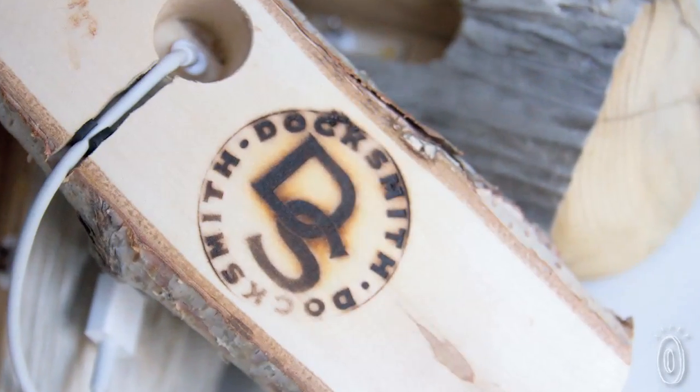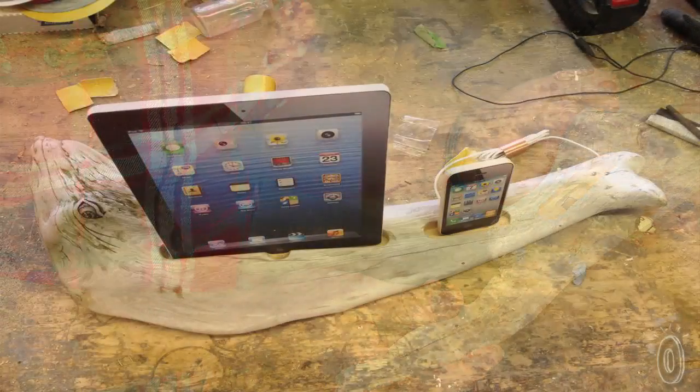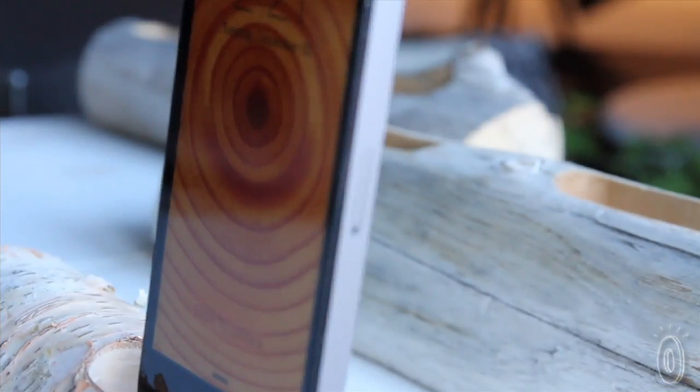These docks are made from driftwood and birch found on beaches and forest floors in Maine. This wood is then cut and sanded to a smooth, clean finish and outfitted to charge your smartphone or tablet. They have a live edge, which means the wood on the outside is left as it grew — a nice, natural touch.